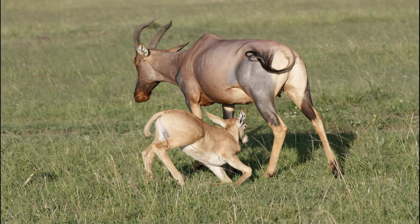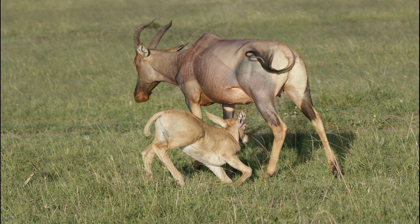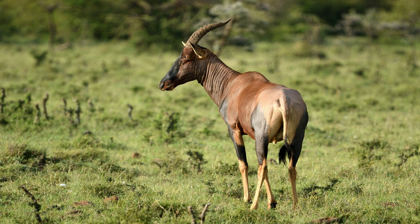The topi subspecies Damaliscus lunatus jimela, more often known as the topi, is a swift species of antelope that lives in sub-Saharan Africa's savannas, semi-deserts, and floodplains. Depending on the various geographic subpopulations, the pelage's hair color may be darker or lighter.